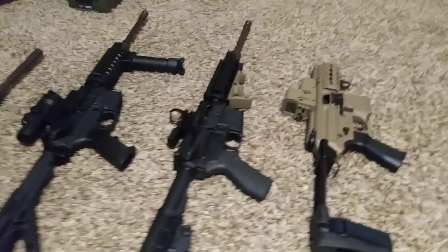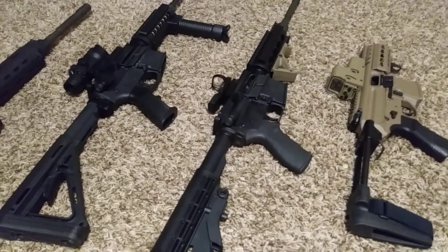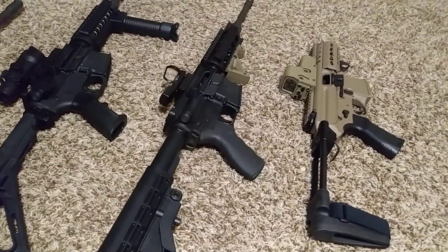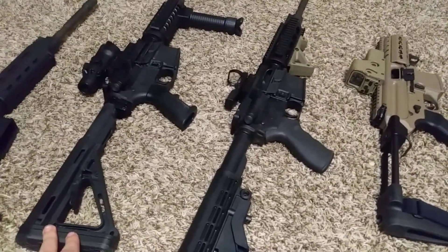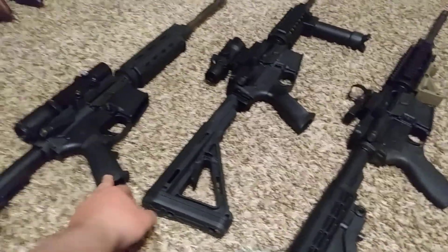That's something a lot of people don't think about. I've lost count of how many times I've left my optic on after shooting, put it away, forgot about it, and come back later to find it dead. So that is definitely something people need to think about more often. A scope has more uses and you can use it to identify longer-range targets.